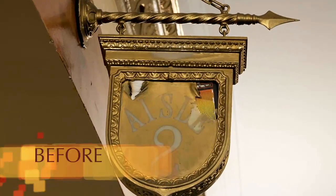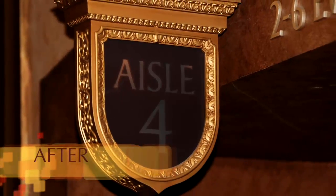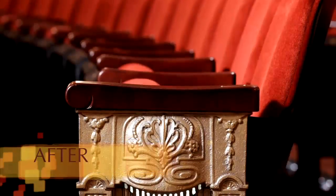The Beacon Theatre is a tremendous treasure to this city. It's the icon of rock and roll, probably in the country, not only New York. It's a great asset to the Upper West Side.